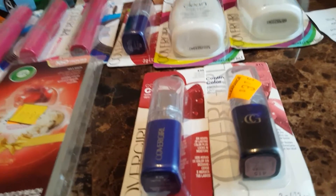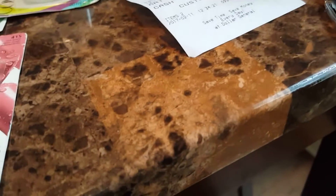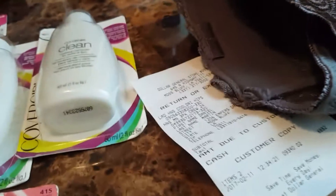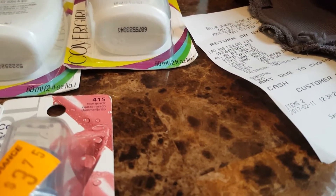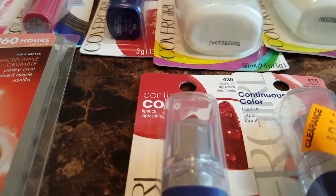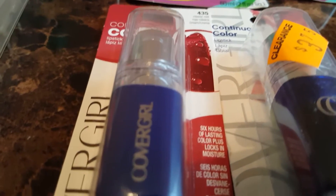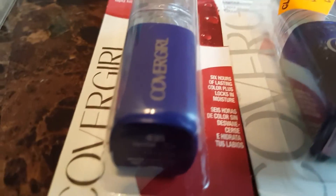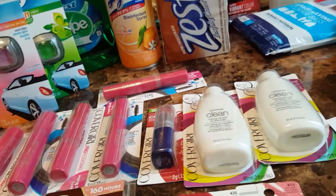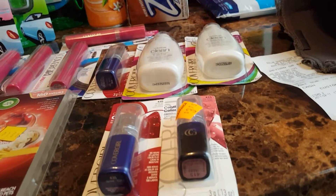The CoverGirl stuff — some of them were ringing up really well. The lipsticks were $2.25, but I had a $3.00 off coupon, so it was a $0.75 moneymaker. The face cleaning stuff was $1.80, so it was a $1.20 moneymaker. The mascaras were $2.02, so they were $0.98 moneymakers because I had $3.00 off coupons. So all of the CoverGirl stuff were moneymakers, and it just went towards what I had in the basket and discounted it even more.